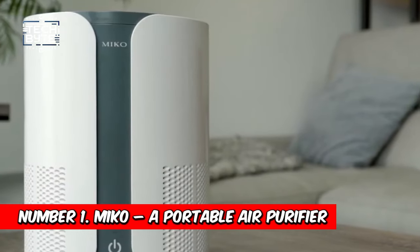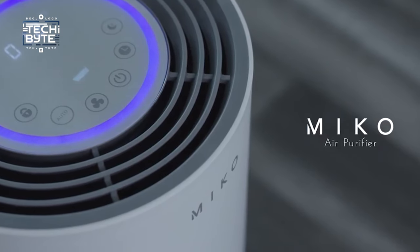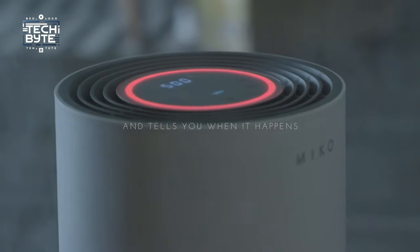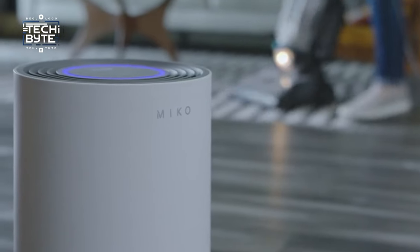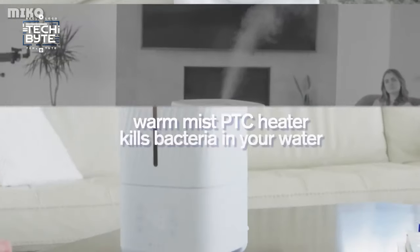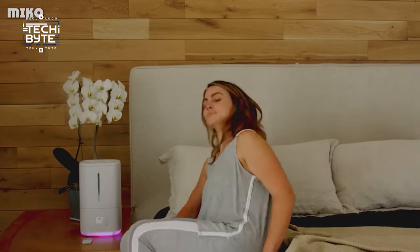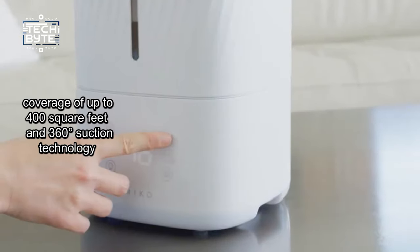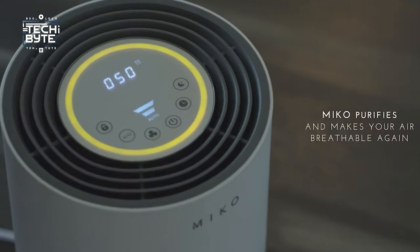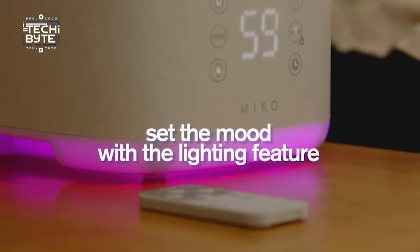Number 1: Miko, a portable air purifier. Meet the Miko air purifier — your ticket to clean, refreshing air anytime, anywhere. Its sleek, modern design complements any space and enhances it with the pleasant fragrances of essential oils. This powerhouse purifier tackles harmful particles and airborne pollutants from dust to pet dander, ensuring your health and well-being. With coverage of up to 400 square feet and 360-degree suction technology, it delivers clean air evenly throughout the room.